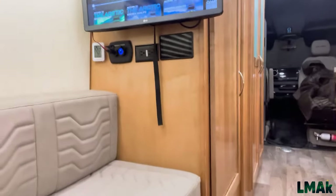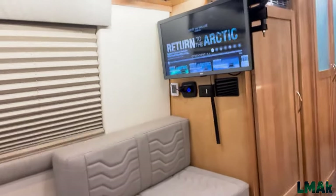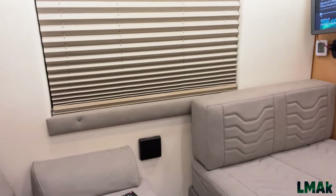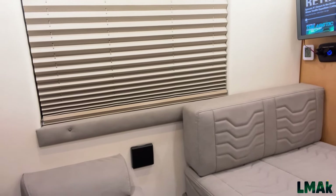This is a 2023 Coachman Galleria 24FL 4x4. We purchased it brand new in Florida on our way back to Alaska, drove it back to near Bellingham, Washington near Seattle, put it on a shipping container barge, and shipped it to Anchorage. We've been enjoying it ever since.